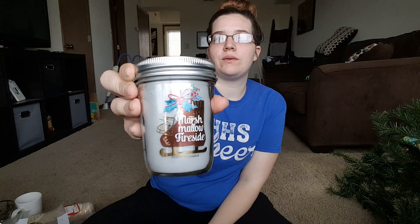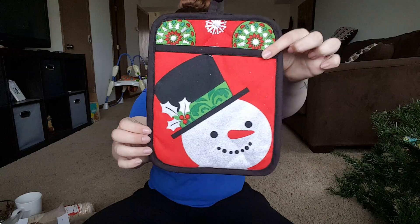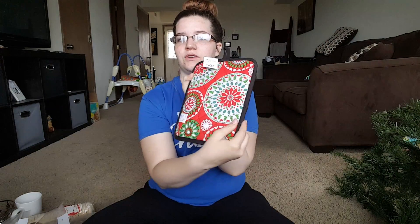I have this marshmallow fireside candle from Bath and Body Works, and guys, it smells so good. I'll probably put that on my desk next to my computer. And then I got this little oven mitt for 50 cents — it's so cute.